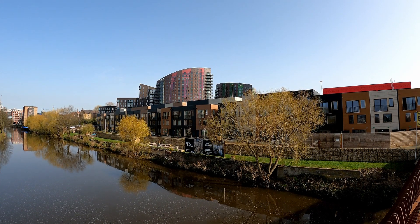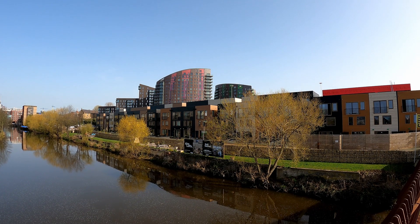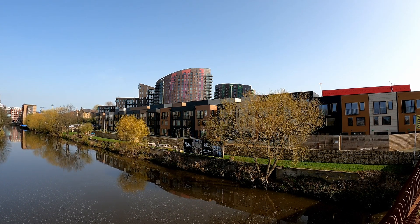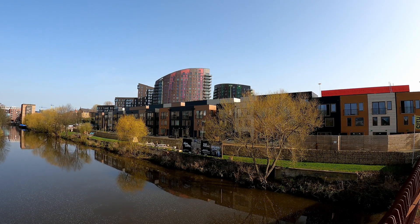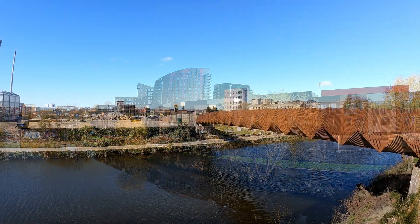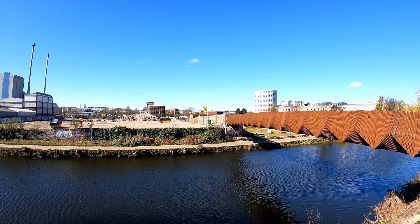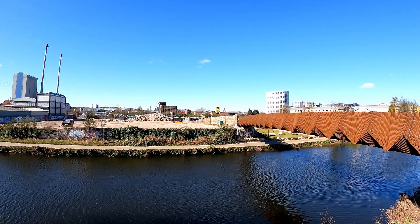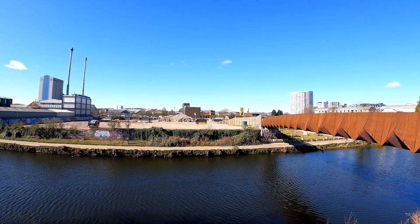The Leeds Climate Innovation District is one of the largest sustainable settlements in the UK, with 1,000 homes being built on car-free streets on a former brownfield site on the banks of the River Aire. It forms part of the city's major Southbank regeneration plans, drawing on Scandinavian best practice and harnessing the latest technology to deliver new low-carbon homes.